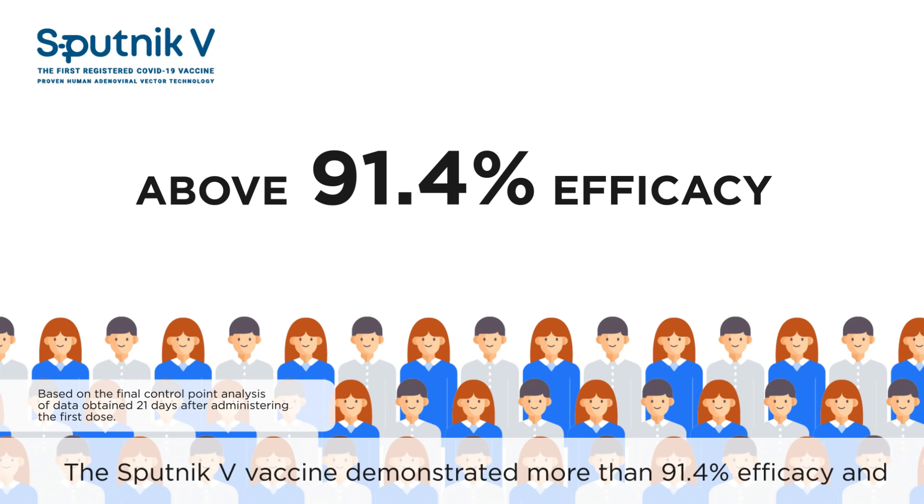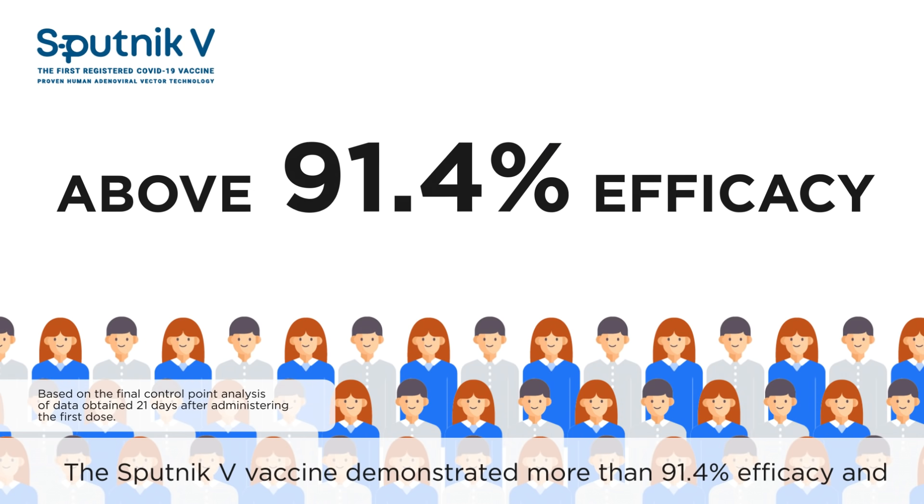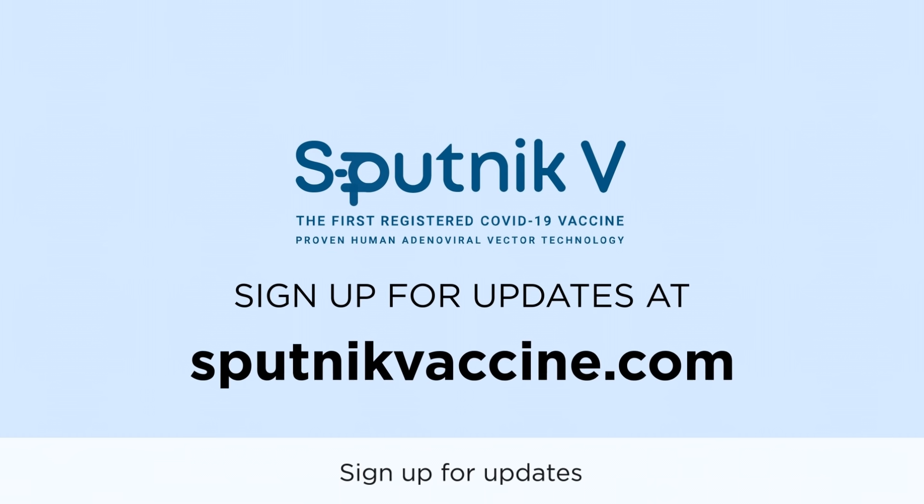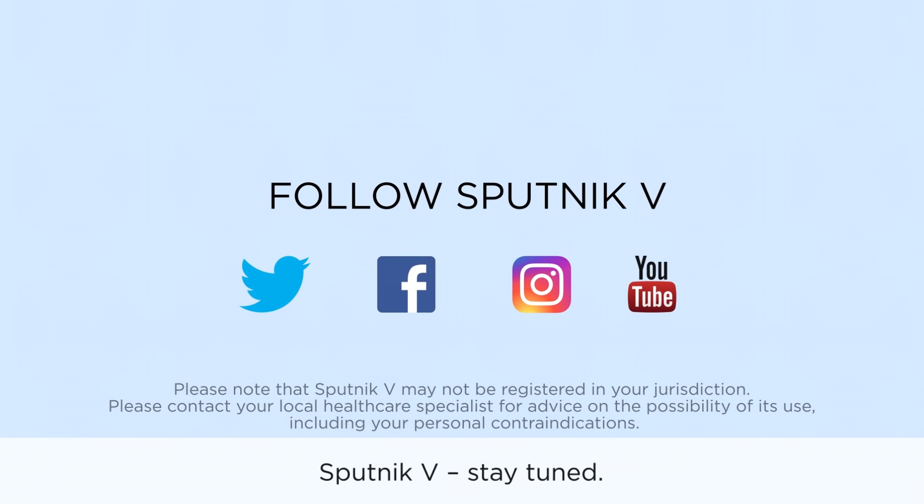The Sputnik V vaccine demonstrated more than 91.4% efficacy and 100% efficacy against severe cases of COVID-19. Sign up for updates and follow Sputnik V on social media. Sputnik V — stay tuned.